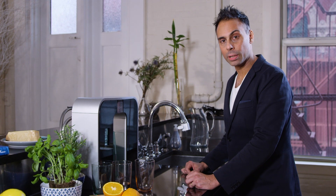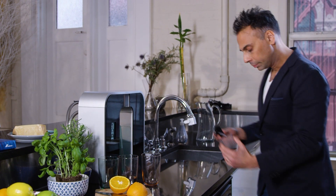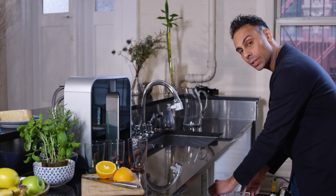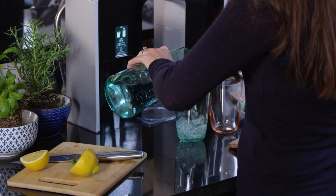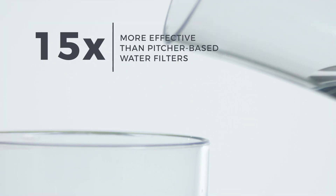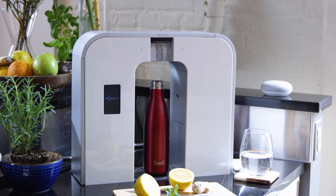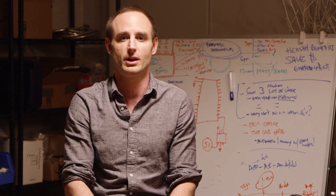Our patent-pending flavor pods are dishwasher safe, so no more plastic waste, just tons of convenience. Our Submicron Carbon Block Filter is environmentally friendly and filters out over 75 contaminants — that's 15 times more effective than those pitcher-based water filters. The Roshan One is compatible with any cup or bottle, and it can be controlled from the device or an app, as well as through Google Home or Amazon Alexa.